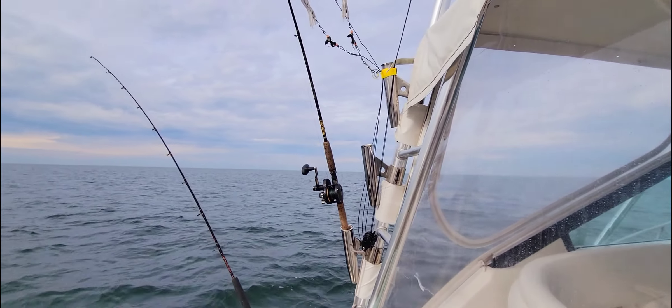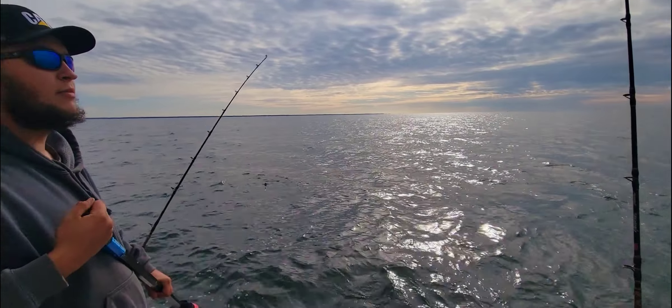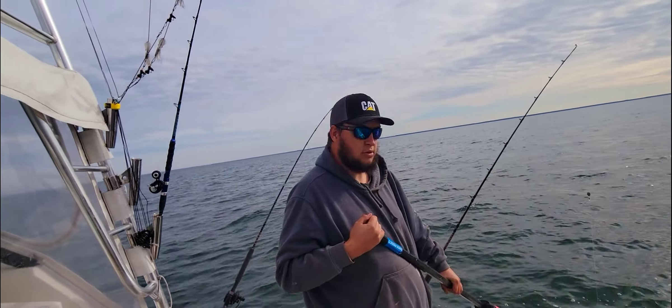All right guys, we are out — my camera looks terrible, let me see if I can fix this. All right, we are out on the Chesapeake Bay today — there, that's better. We're out here fishing for striped bass on my friend Mike Voce's boat with Whitlow here.